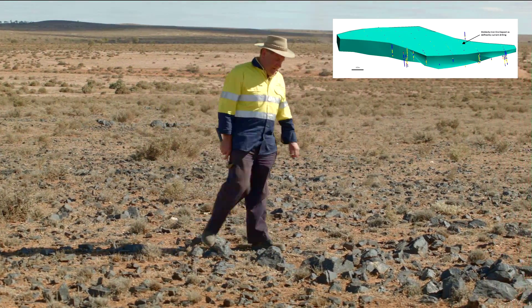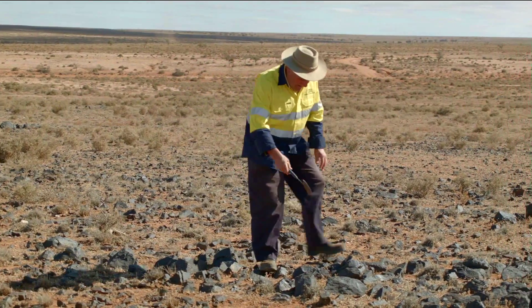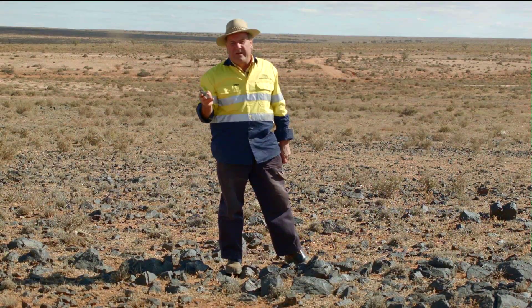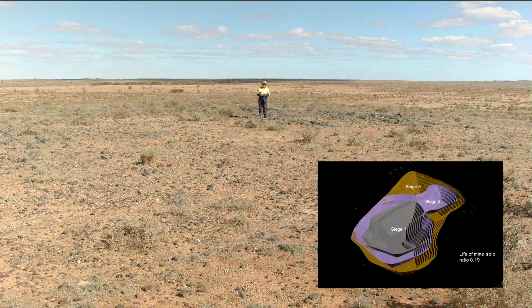One of the really good things about Maldorky is that it outcrops on the surface, and one can take a rock sample and assay it — it runs about 40% iron. At this location we're standing almost in the centre of the stage one open pit mine design. This is a very efficient design because there's practically no overburden, as you can see from the outcrop here, and there is minimal waste.